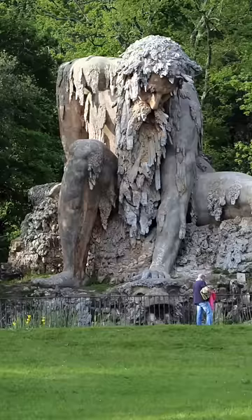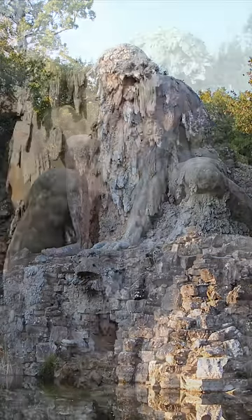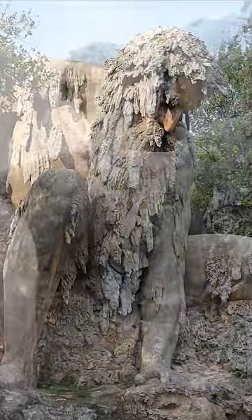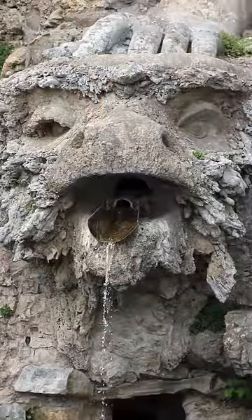This impressive statue is called the Apennine Colossus. Nestled deep in the depths of the Apennine Mountains, this century's old Colossus statue stands at approximately 35 feet, or just over 10 meters tall. The detail in this statue is incredible. Built in 1580, the intricacy in the carvings is just phenomenal.